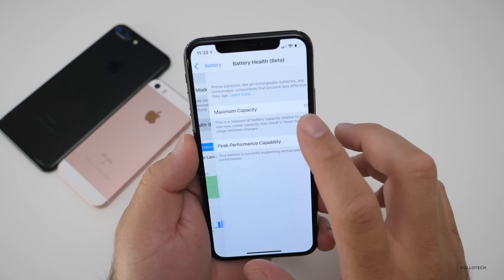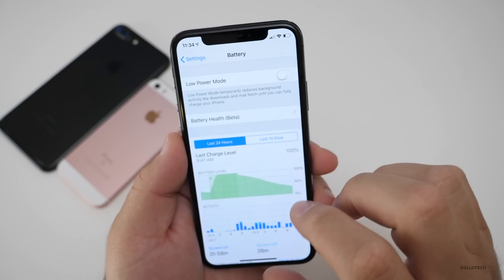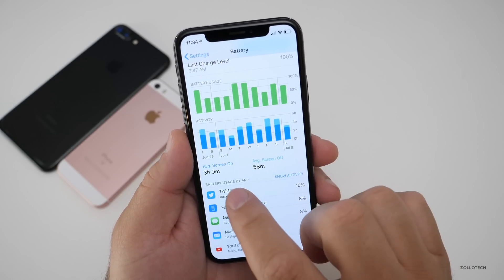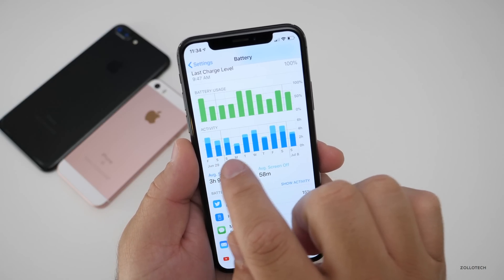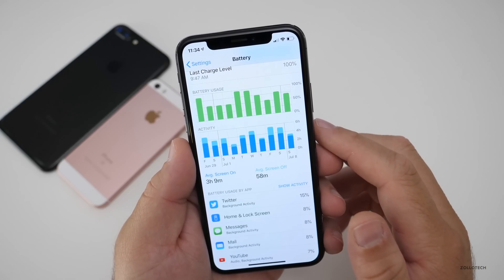If we go into battery health beta, you'll see I'm still at 100%. I have some other videos about that if you want to learn more. Here is my battery — my screen on time, while it's not great, even though it says three hours and nine minutes, it has improved since the previous beta. There is a day where it didn't, but overall it's a little bit better than what I was having before.